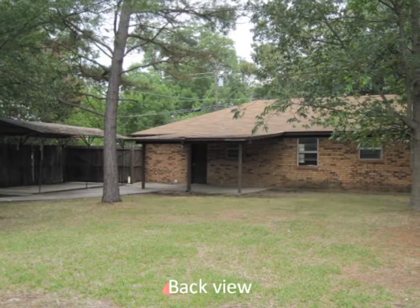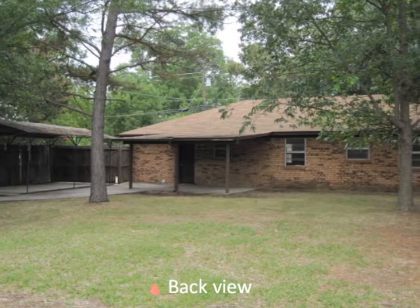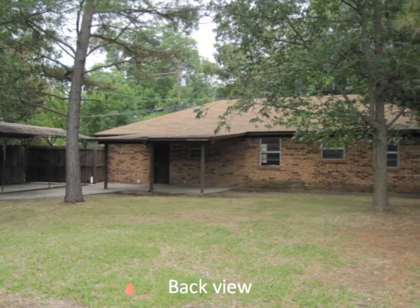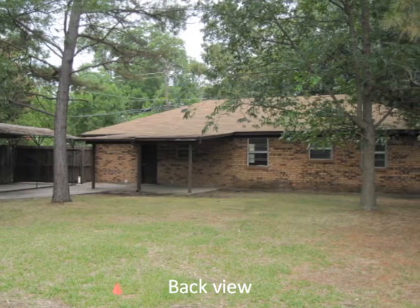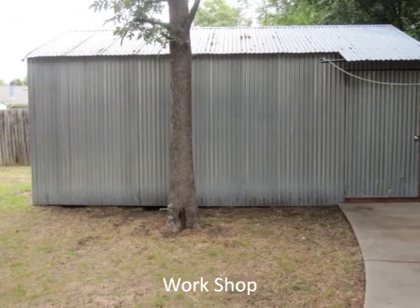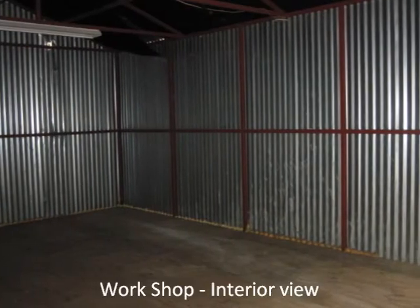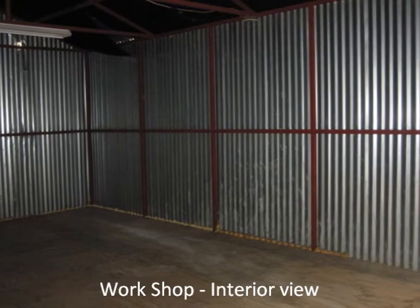Next is a view of the back of the home offering a covered porch, covered parking for an RV or boat, and a large backyard. Next is the workshop, including an interior view with concrete floor.